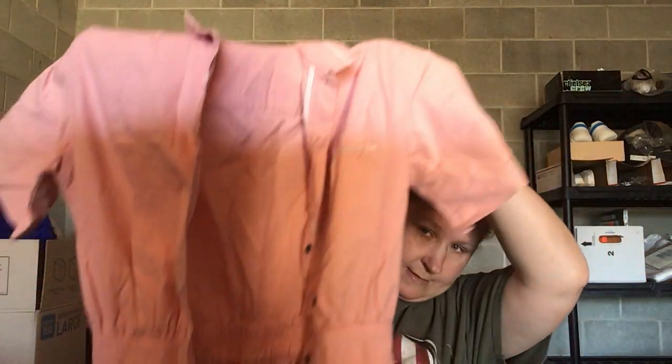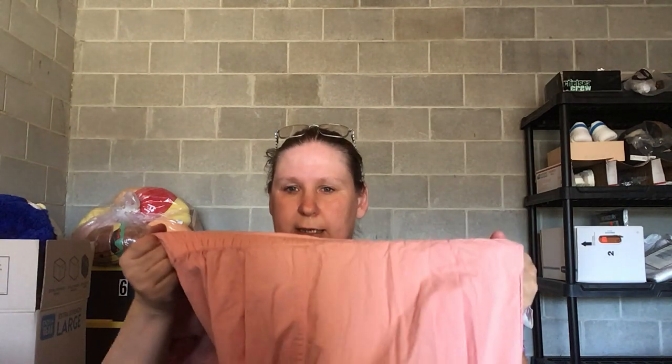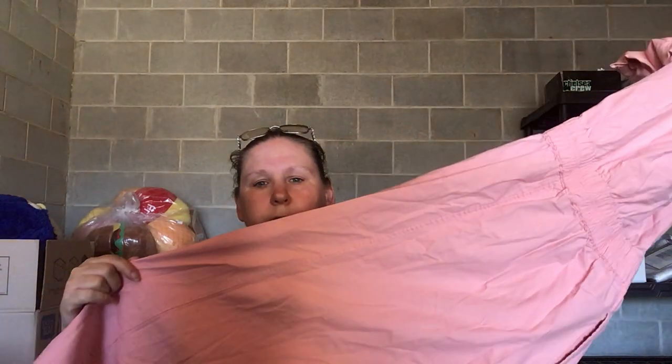This is a women's Eddie Bauer size medium dress, 100% cotton. When I looked it up, it's vintage. It's a pink full button-down dress — buttons all the way down in a denim-type material, with an elastic stretchy waist in the back and pockets. The comps were actually better than I expected.